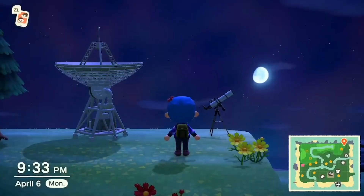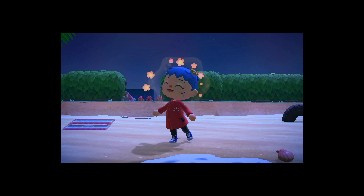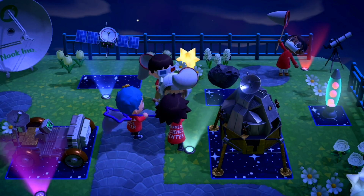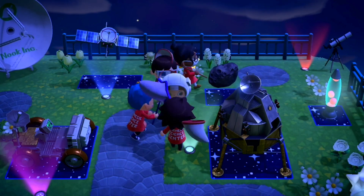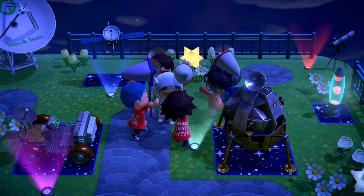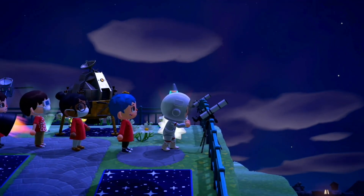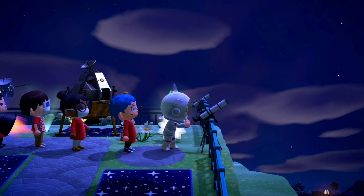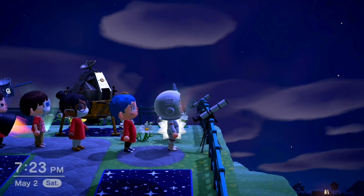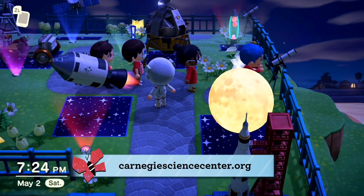Whether it's collecting spacecraft, wishing on meteor showers, creating tiny lab coats because you miss wearing your work uniform, or simply whacking your friends with a star-shaped net, there's a lot of cosmic fun to enjoy in Animal Crossing. Let us know your favorite way to explore space in this game in the comments. To learn more, come see our show Fly Me to the Moon in the Planetarium when the Science Center reopens. Log on to carnegiesciencecenter.org for more things to watch, things to read, and things to do at home.